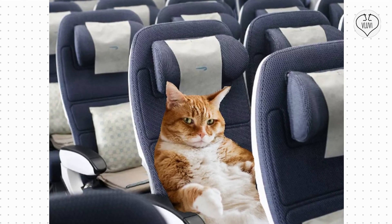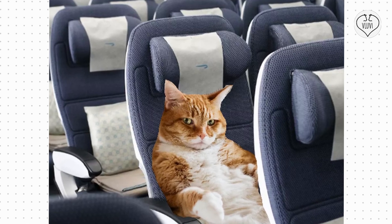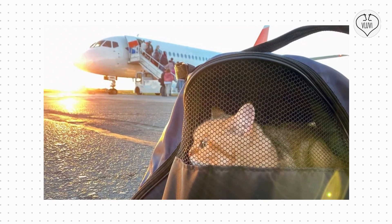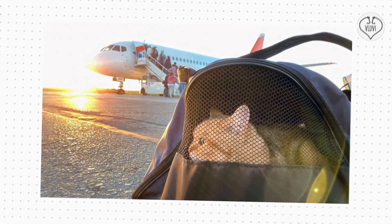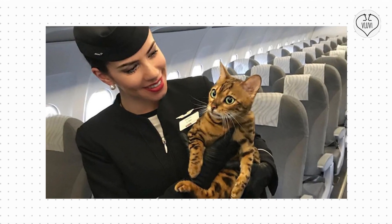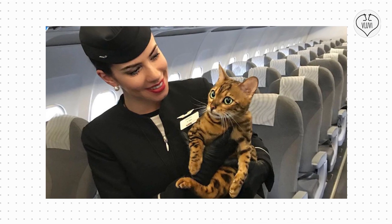When flying to another country, cats, dogs, and other animals with fur are usually kept in the hold. This is usually in a different part of the cargo below the cabin than where your bags go. Unlike where your bags go, this part is warm and pressurized to keep them safe.